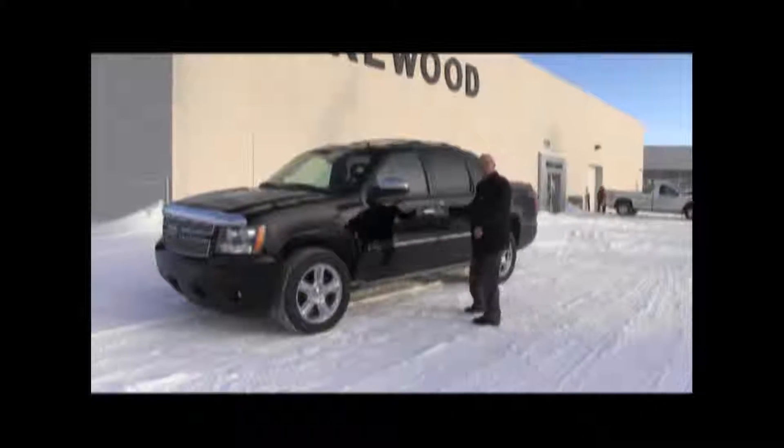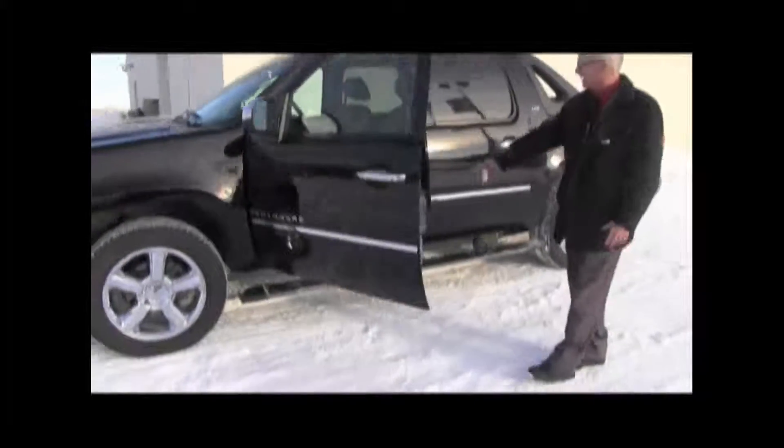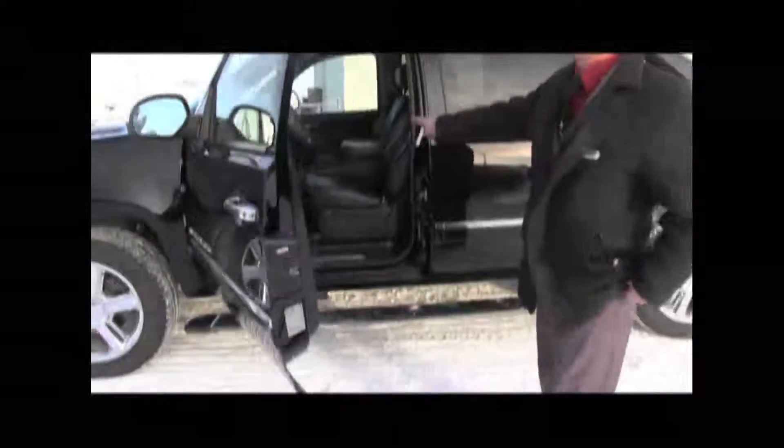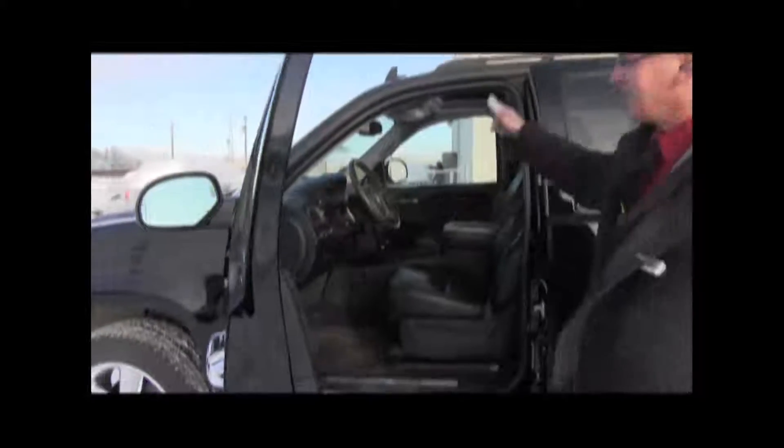It's got everything. Come on over this way guys, come on in here, look at this. We've got power running boards that are folding down right now. Beautiful leather interior. It's got a sunroof, it's got navigation, it's got DVD.